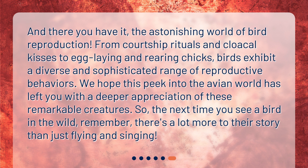And there you have it, the astonishing world of bird reproduction. From courtship rituals and cloacal kisses to egg-laying and rearing chicks, birds exhibit a diverse and sophisticated range of reproductive behaviors. We hope this peek into the avian world has left you with a deeper appreciation of these remarkable creatures. So, the next time you see a bird in the wild, remember, there's a lot more to their story than just flying and singing.